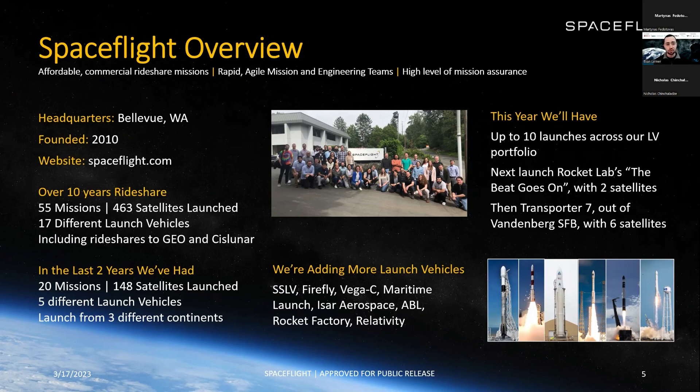After that we have Transporter 7 out at Vandenberg with six satellites. One other thing to call out — we're adding more launch vehicles. While we already have a very large portfolio, we're expanding this. Some of those companies we're adding are listed here, about eight at the bottom.